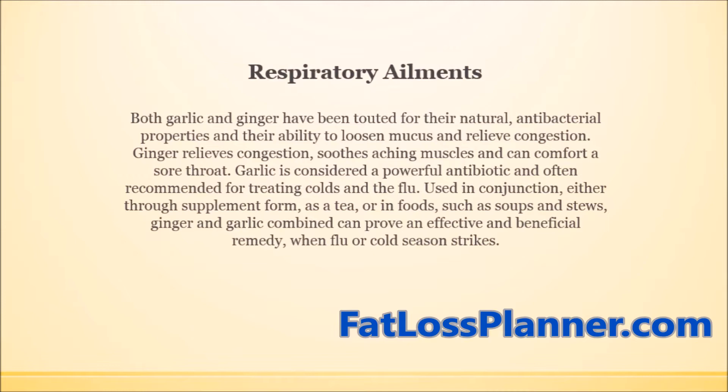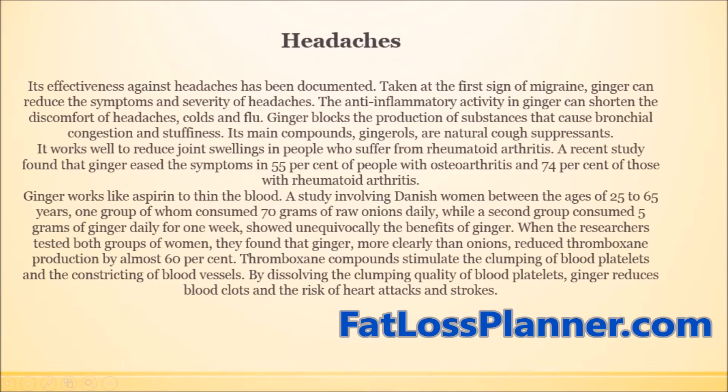Garlic is considered a powerful antibiotic and is often recommended for treating colds and flu. Ginger and garlic also help treat headaches — their effectiveness against headaches has been documented. Taken at the first sign of a migraine, ginger can reduce the symptoms and severity of headaches. The anti-inflammatory activity in ginger can shorten the discomfort of headaches, colds, and flu.